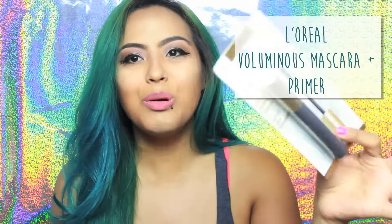Next is from L'Oreal and it's the Voluminous Original mascara. I've used this before, it is amazeballs — it is amazing. And it also came with a primer and base.